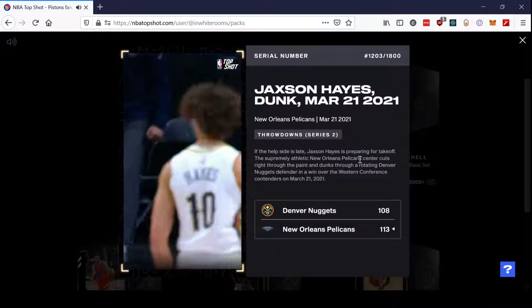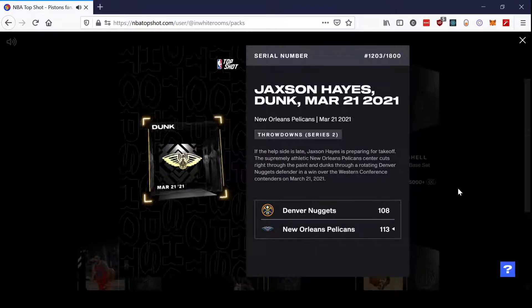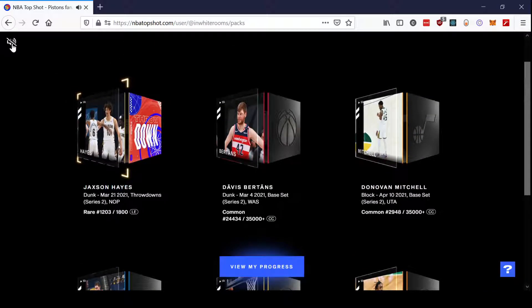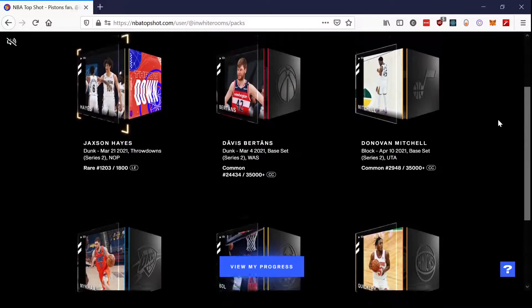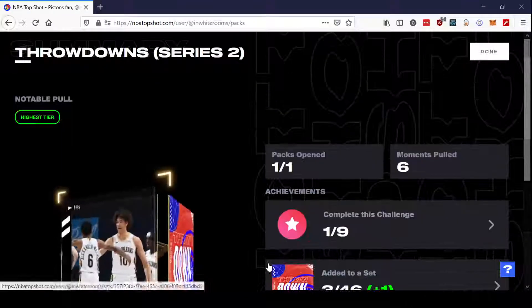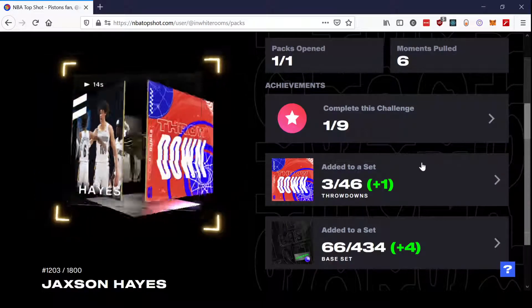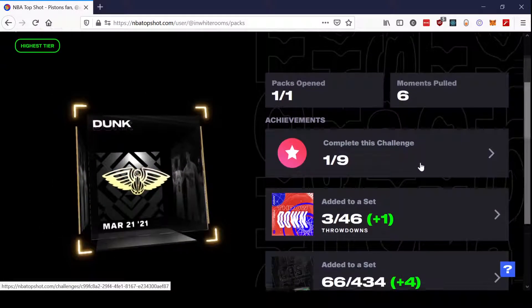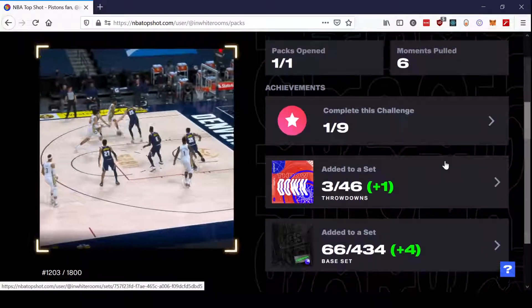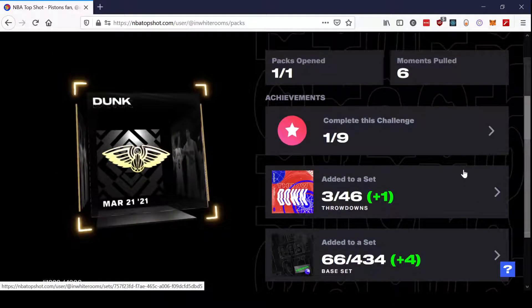I'll give him props, that's a nice play — he just pumped up after that one. We got hyped up a little bit thinking that was a Zion, but no dice. Jackson Hayes — it's not part of a challenge. The reason there's one out of nine is because I was scoping out some deals on the marketplace; I found a couple things, but most of my purchases didn't go through — everyone else is trying to do the same thing. Jackson Hayes — I think he was on the lower end of that set.